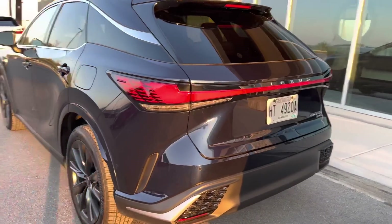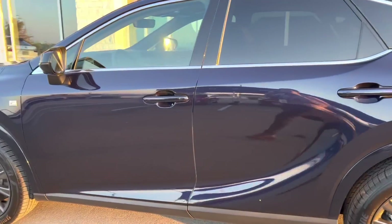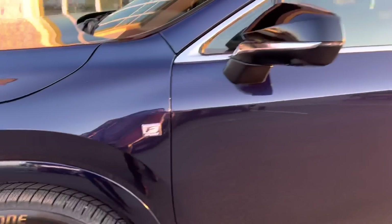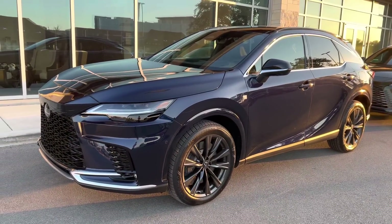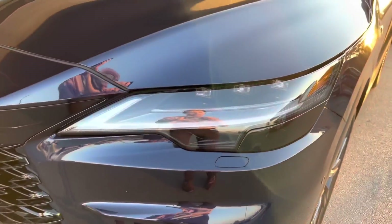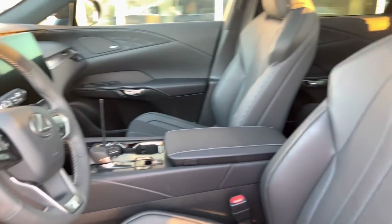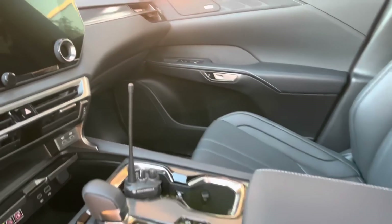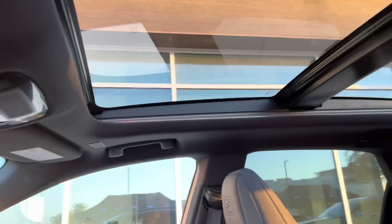We have the RX 350 All-Wheel Drive F Sport. This one is featured in the Nightfall Mica exterior. Notice how on this one it doesn't have the blacked out chrome trim that the F Sport Performance Package does — you can still see the white trim right there. But overall it's very similar on the outside. If you know the little details, you can tell the difference. This one also has the upgraded triple beams and the upgraded wheels. The inside is almost identical — the only difference is that it doesn't have that black suede trim on the seats from the F Sport Performance Package. You have your Mark Levinson audio, the screen, parking package, 360 camera, and the panoramic moonroof.